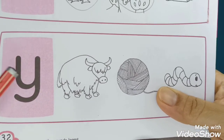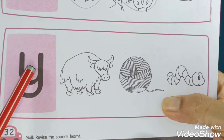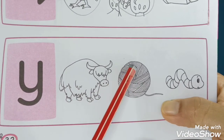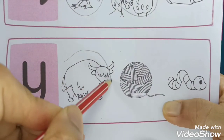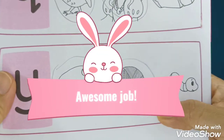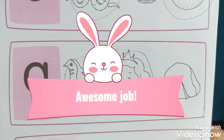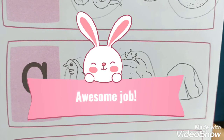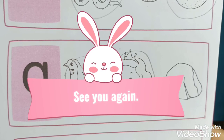And for the letter Y - what are the Y pictures? We have the yak and the yarn. The worm is not Y, so we circle only yak and yarn. Awesome, kids - we made it! We finished our revision for letters W, X, Y, Z. See you again next time for our next lesson. Bye-bye for now!